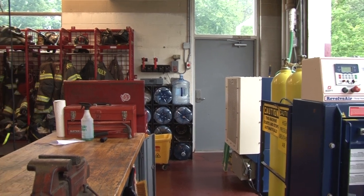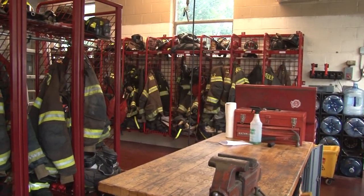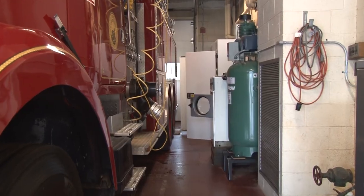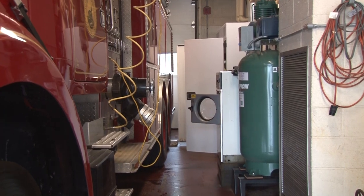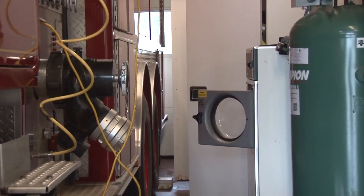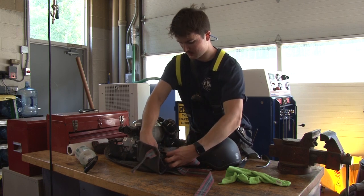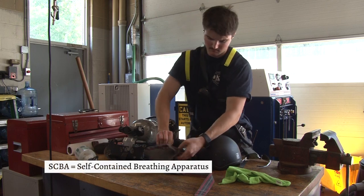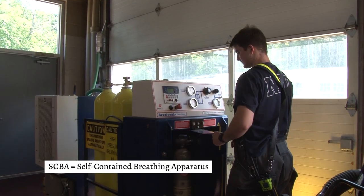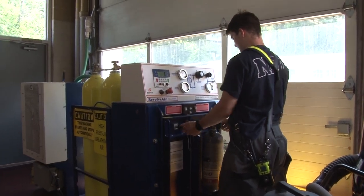We have very limited workspace and combine multiple functions into this limited bay space. Not only do we need to house the apparatus here, we have what is supposed to be a decon area - which isn't a true decontamination area - as well as a workbench for minor repairs and our SCBA fill station, none of it protected or secured in its own dedicated space.